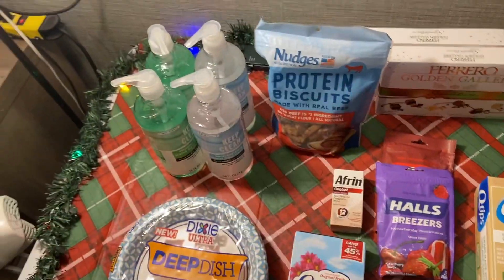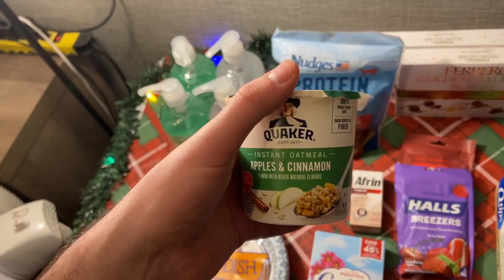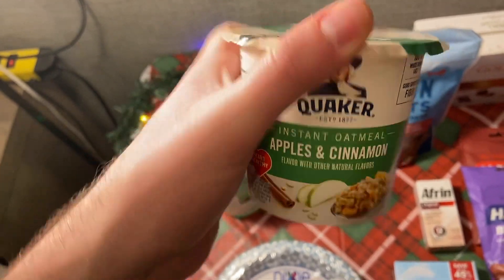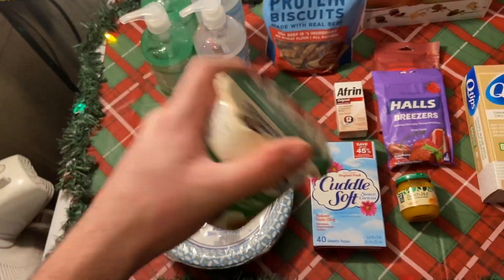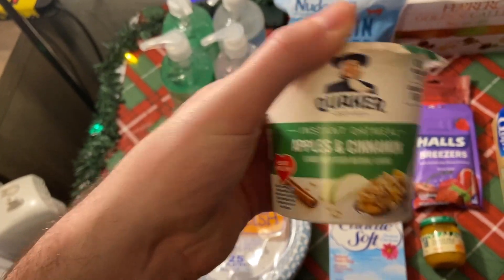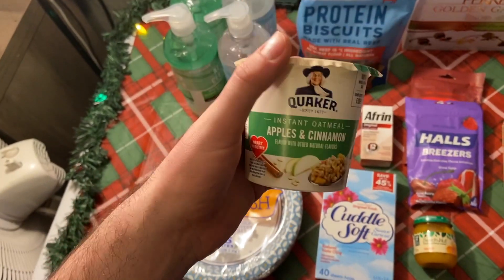The Quaker oatmeal is another double stack. These were 98 cents with a 10-cent any instant oatmeal rebate plus a 25-cent Quaker oatmeal cups rebate on Ibotta. Remember, on Ibotta you can stack an any-item rebate with a brand-specific one, but you cannot stack two brand-specific rebates. That made it 63 cents.